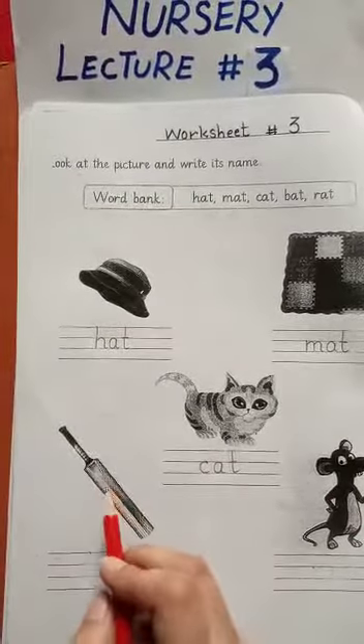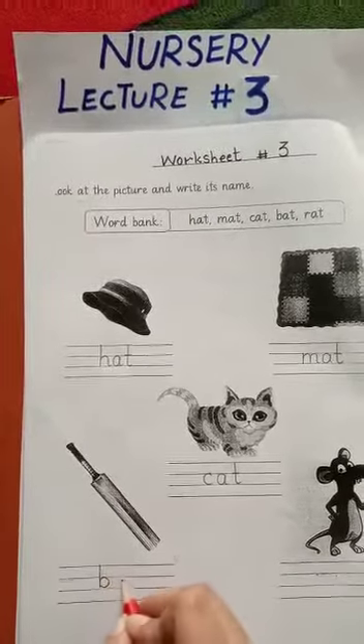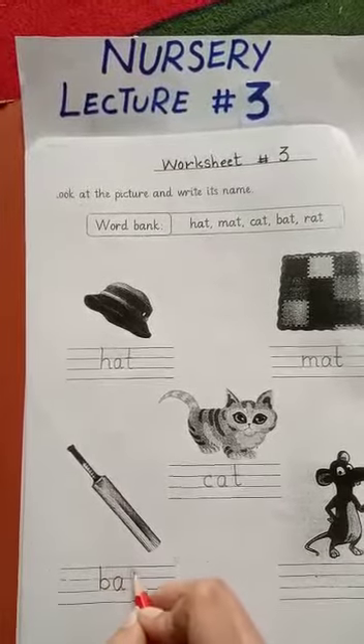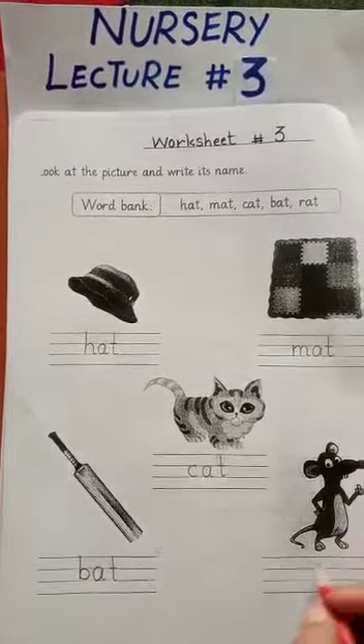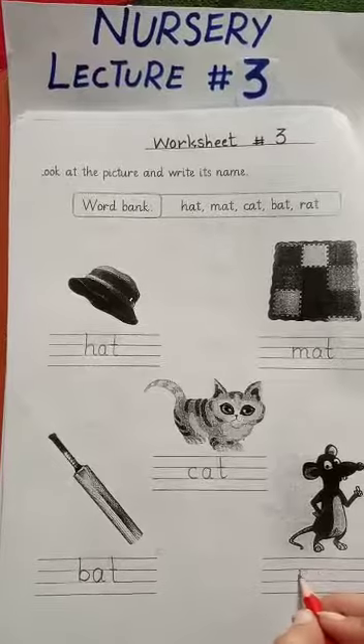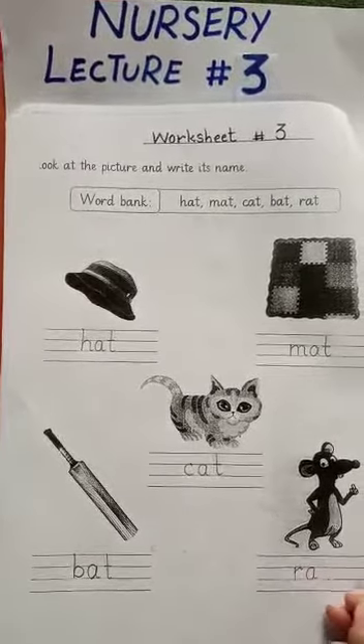And what is this? This is a bat. B-A-T, bat. And what is this? This is a rat. R-A-T, rat.